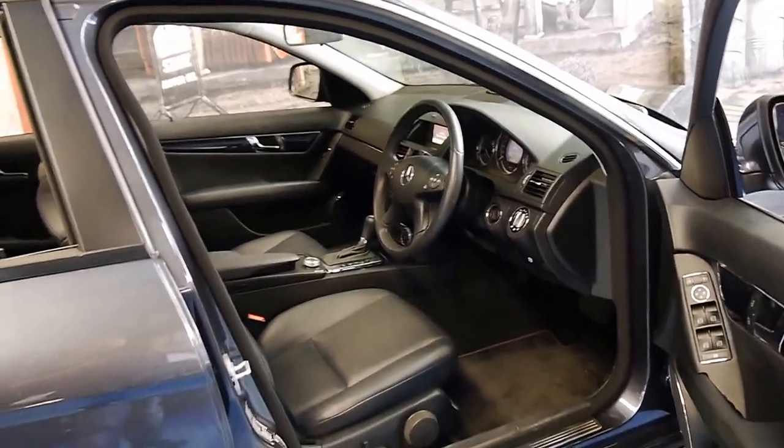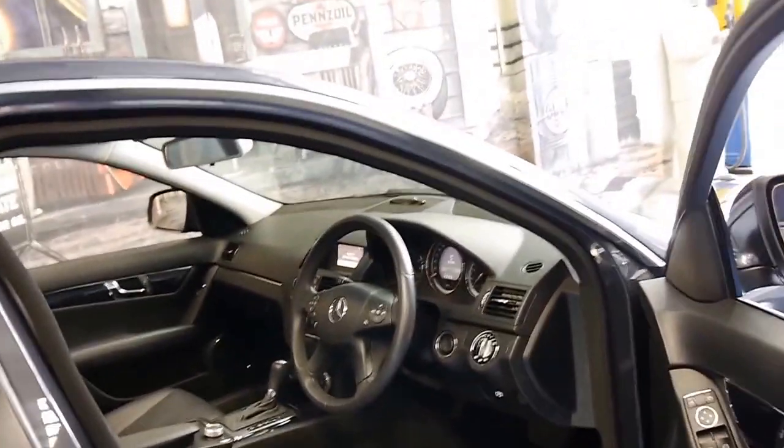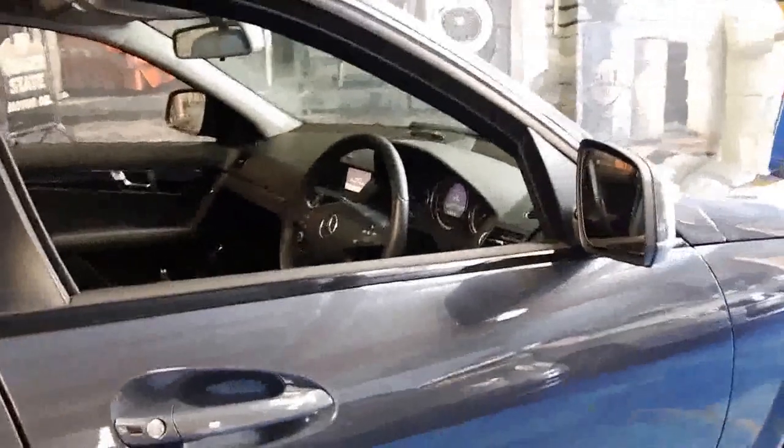This car's got a very good history to it. It's easy to tell if these C-Class models have been garaged.